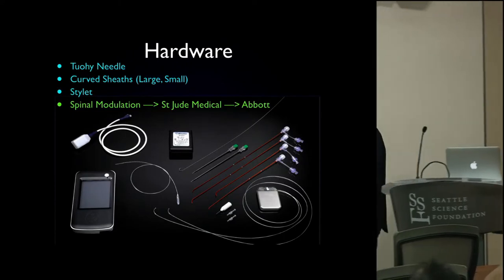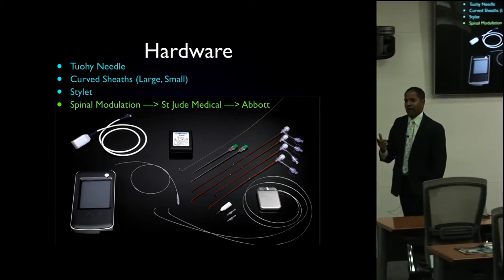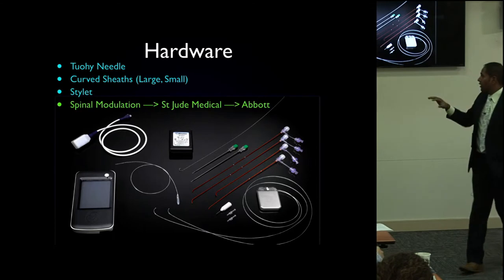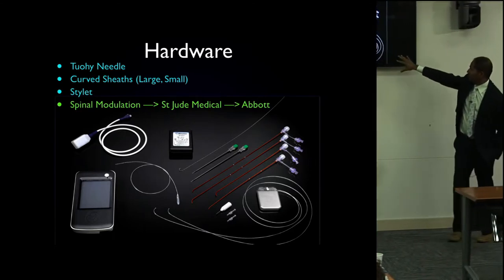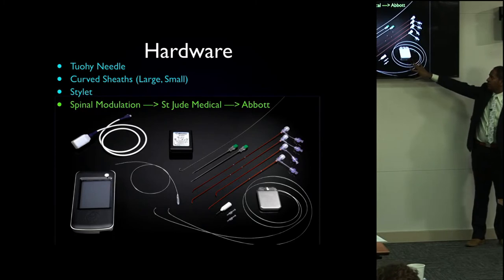I asked the Abbott reps to bring in some hardware to pass around. The hardware is very different from what you have with your spinal cord stimulator systems.